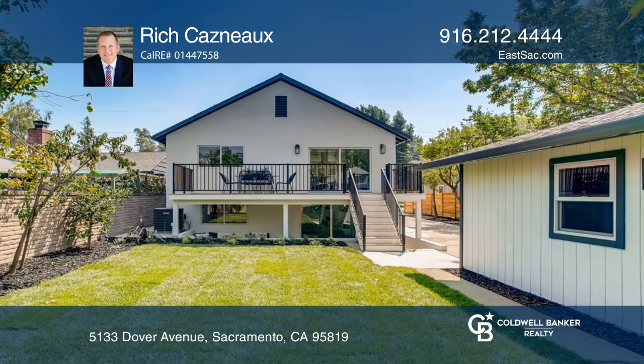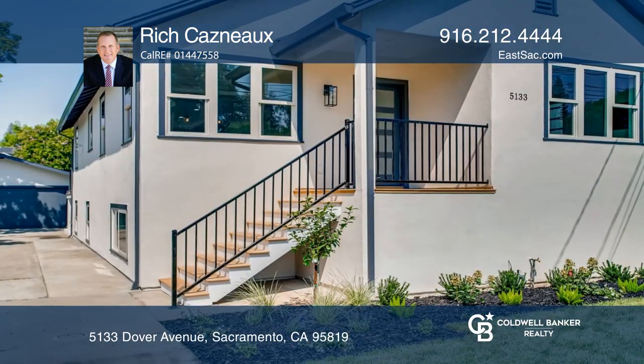Rich Casno wants to help you turn your dreams into a reality. Give him a call today.